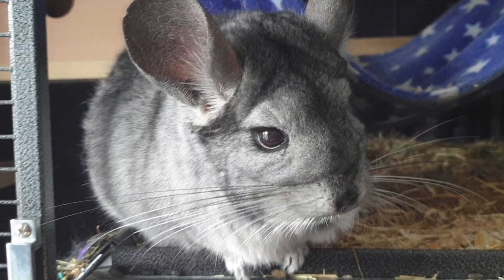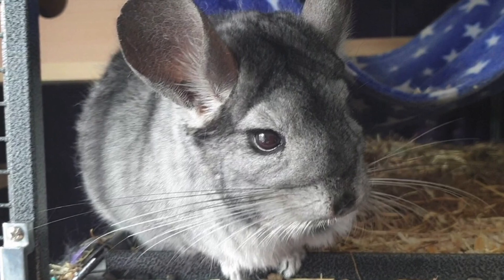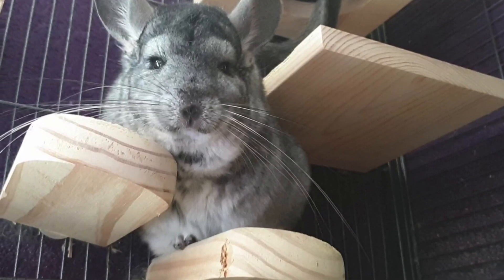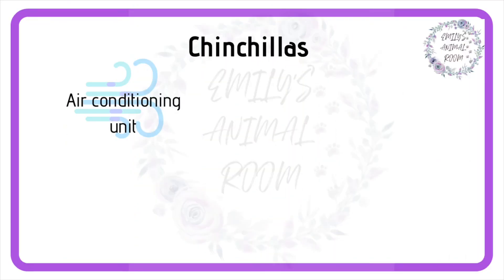Lastly, I'll cover chinchillas. Chinchillas have one of the densest furs in the world and are from high in the Andes mountains, which means they are especially sensitive to heat, to the point that anything above 24 degrees Celsius can actually be fatal for them. Because of this, all chinchilla owners need a portable air conditioning unit, and it has to be the type with a hose leading to the outside for it to work.